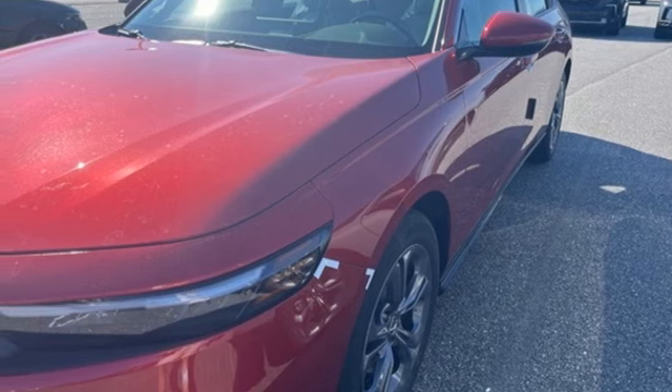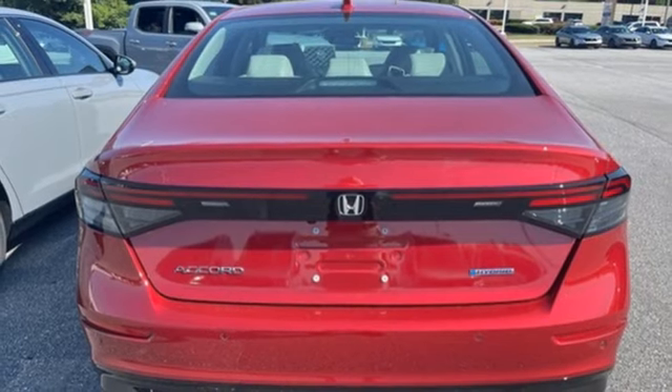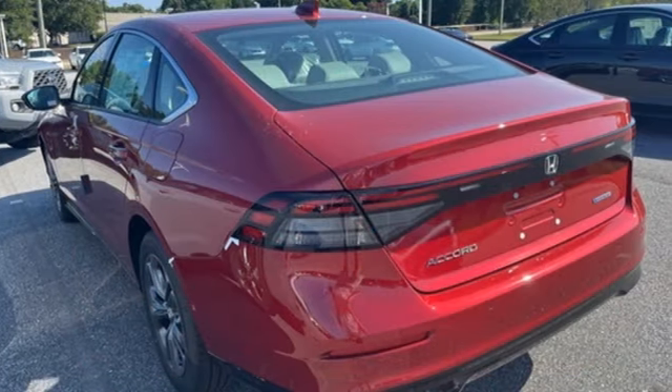Inline four-cylinder engine, express open and close sliding and tilting sunroof, gas pressurized shocks, and steering assist cruise control.